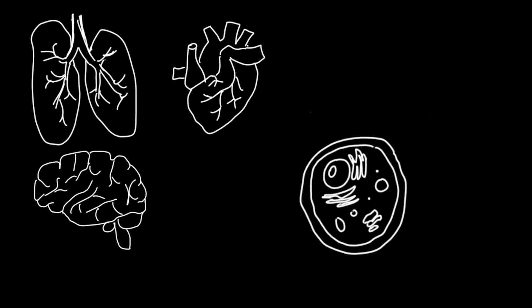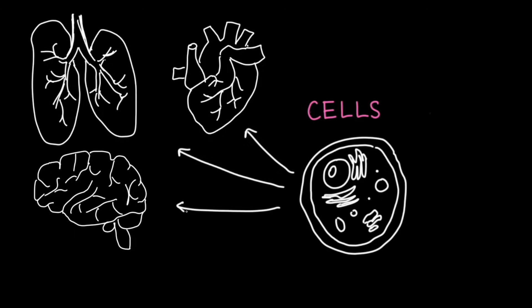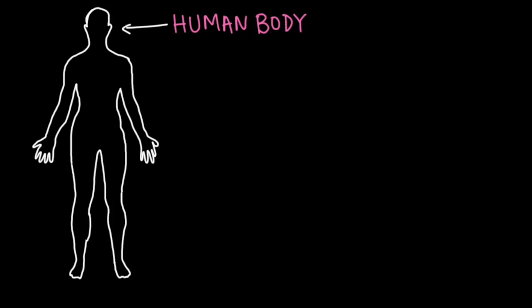All these body parts are made up of cells, which, as you might remember, are the smallest units of life. And it's so amazing that trillions of cells without thoughts or intentions of their own can come together to form something as complex as the human body. To help us understand how this occurs, we have to understand how the body is organized.